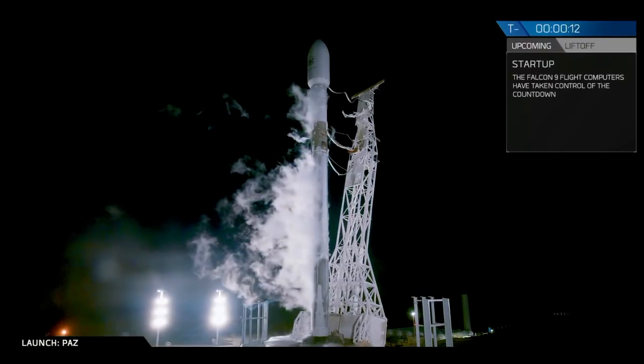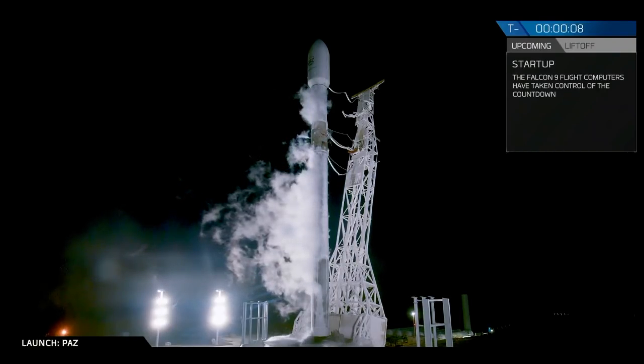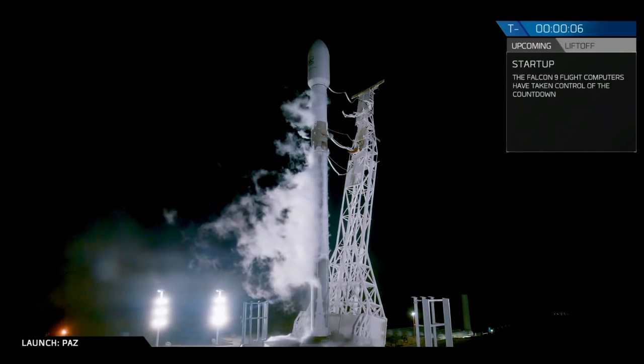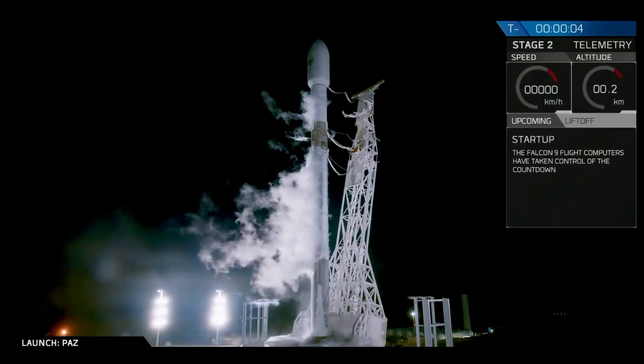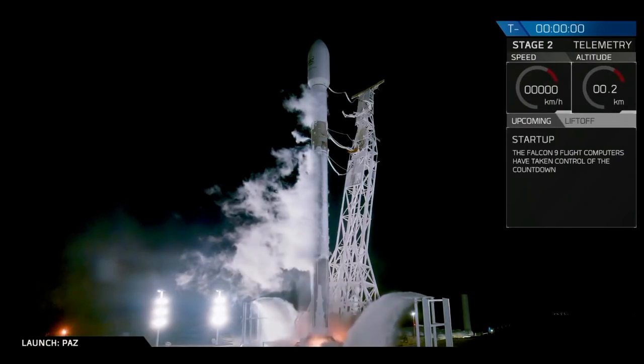20, 15. Falcon 9 is configured for flight. 10, 9, 8, 7, 6, 5, 4, 3, 2, 1.